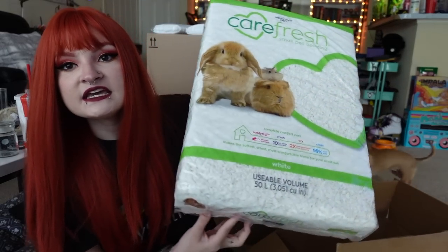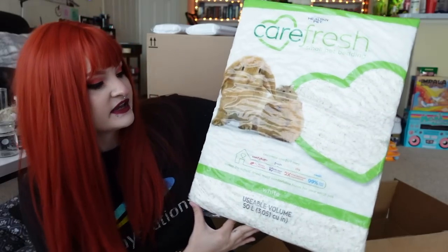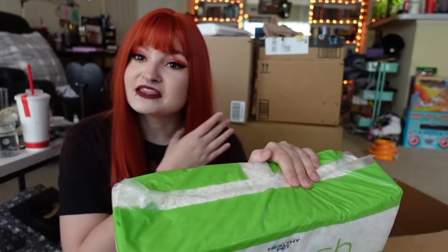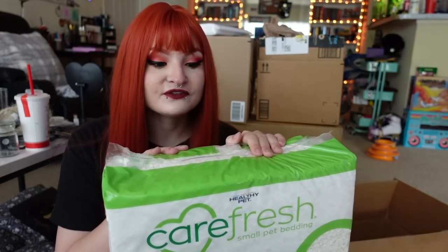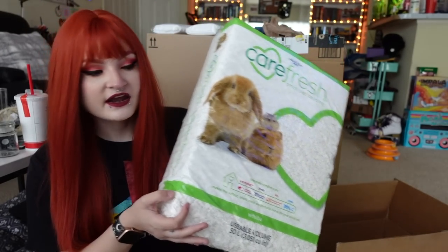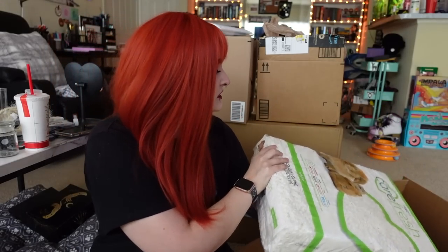I'll be mixing the aspen with this Carefresh bedding. This is not scented — it's just white. I got whatever Carefresh bedding was on Amazon. Amazon does one-day delivery and I needed it quickly because I'm getting him literally tomorrow. I'll probably have tons left over. So that is the bedding: aspen and Carefresh.